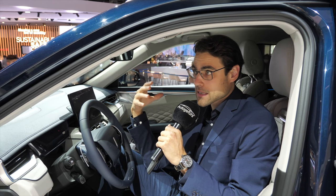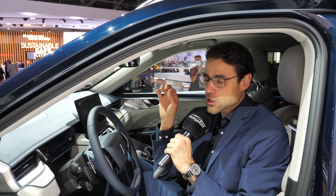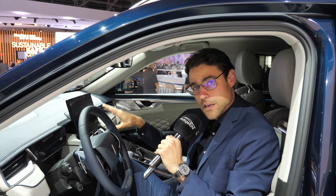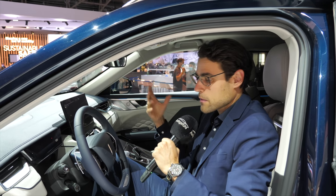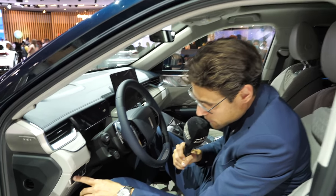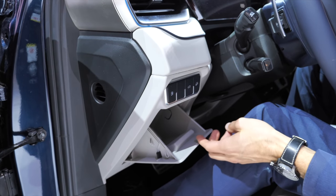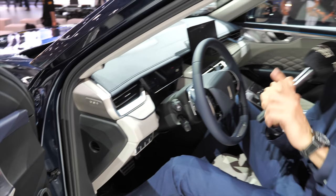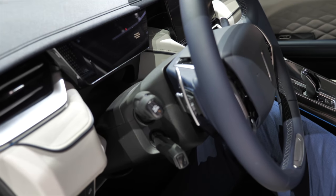You might ask about data security, especially since it's coming from a Chinese manufacturer. They say the face recognition data is just stored inside the vehicle. For the European market, everything in the software and infotainment system is based in a European cloud running on European data security laws. One minor critique: this cubby hole is not dampened — a German would expect that to be dampened. But the rest of the build quality, including the shift paddles, makes a very decent first impression.